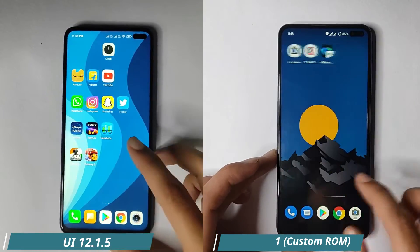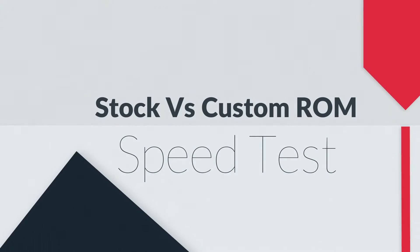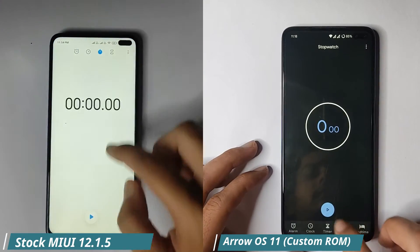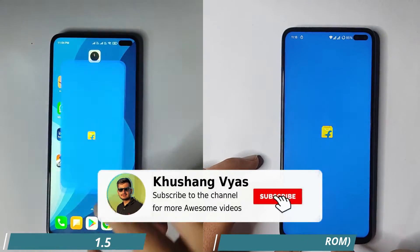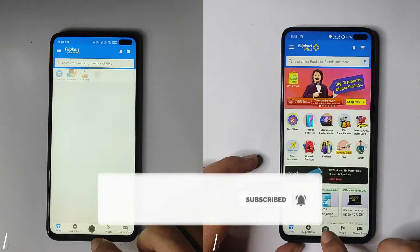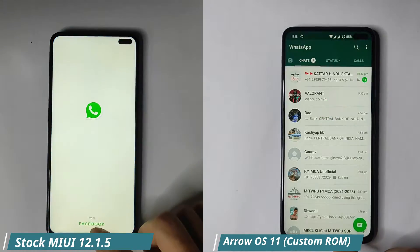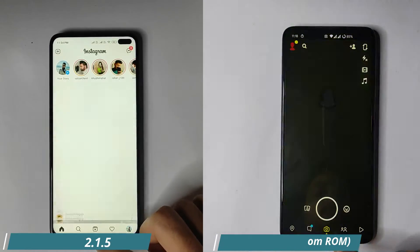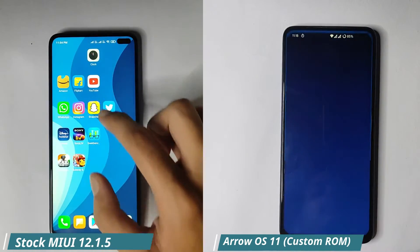So we are going to do a speed test — let's begin. First, let's start the stopwatch and open the apps. The first row of apps: the shopping app, Flipkart, Amazon, and the YouTube app. We'll be opening these apps one by one and seeing which ROM took how much time to open all these apps.